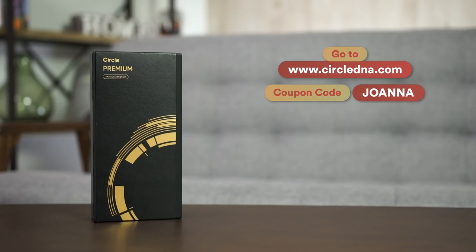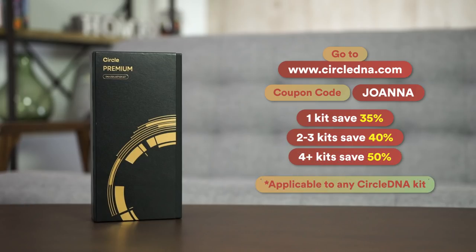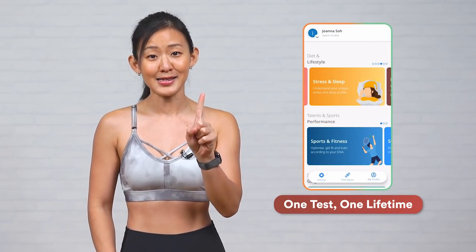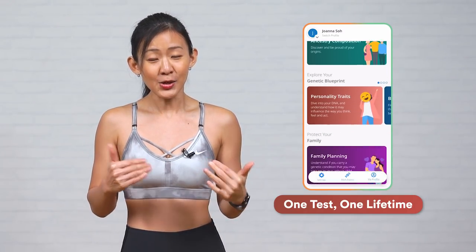Be sure to use the promo code JOANNA at checkout to get one kit for 35% off, two to three kits for 40% off, and four or more kits for 50% off. This is applicable to any Circle DNA kit you purchase and the offer is only limited to the first 100 kits sold. Be sure to share this information with your family and friends. Remember, all you need is only one test for a lifetime because your genetics will not change.